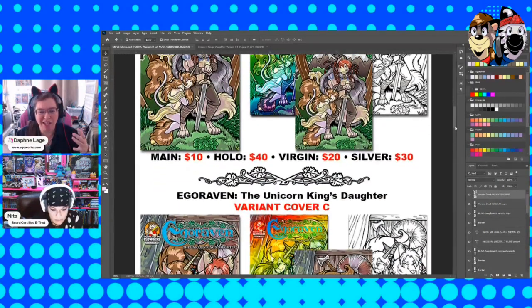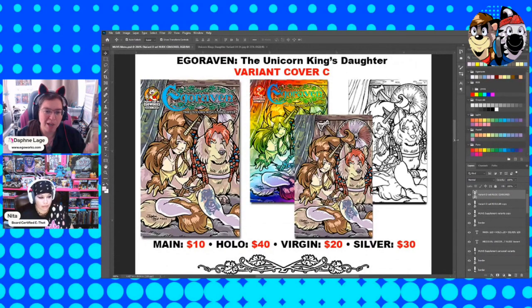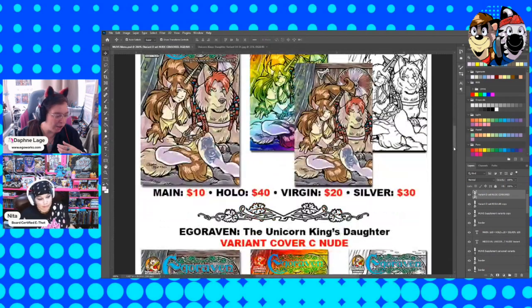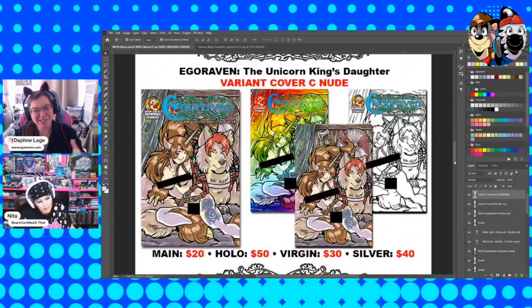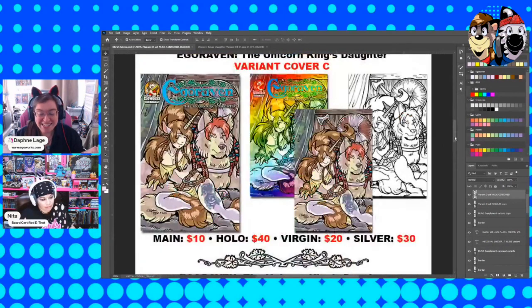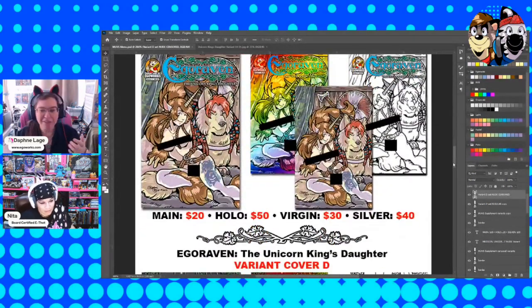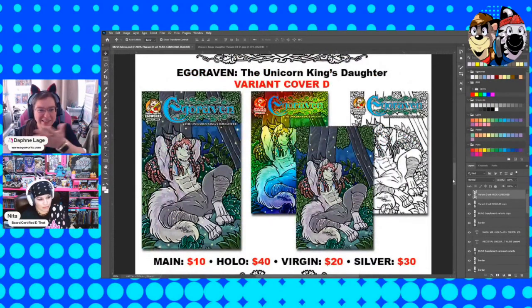Then I started adding all the extra variants I was putting in. Here is one of the previous variants I've showed off on the show before — it's just an alternate cover to the same book, Unicorn King's Daughter. You can get it in these variants as well, including a nude variant, which is technically my favorite. I actually printed one out and have it hanging in my office. So already, for those of you who can do math quickly, we're talking 4, 8, 12, 16 variant covers. But the problem is this isn't the only cover — it's coming with the other variants.